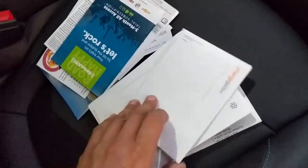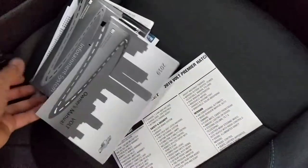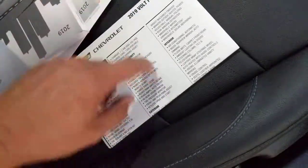There is a full set of Chevrolet literature included with the car, including the window sticker.